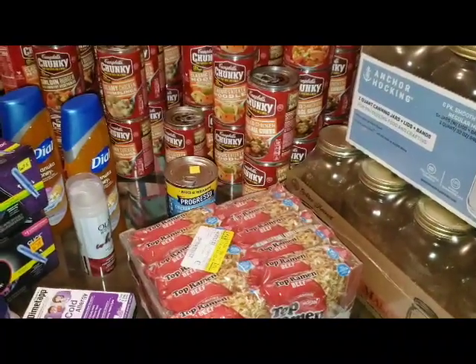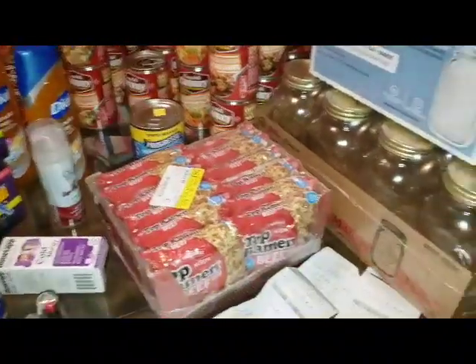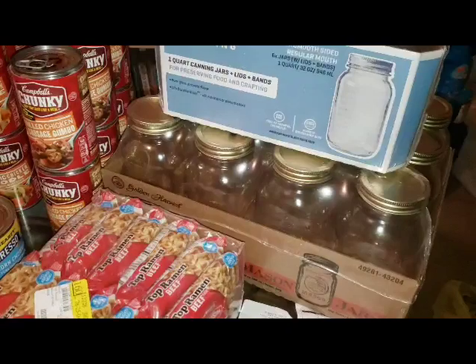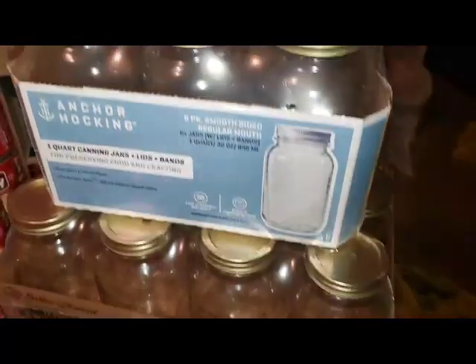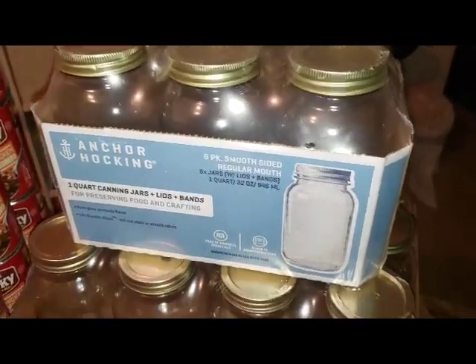Just a heads up, you're going to hear my son in the background — he is playing video games. Over here I found canning jars. Like, can you believe it? I found this pack here of the 12 regular quart jars, and then I found this 6-pack of 1-quart canning jars. I couldn't believe it.